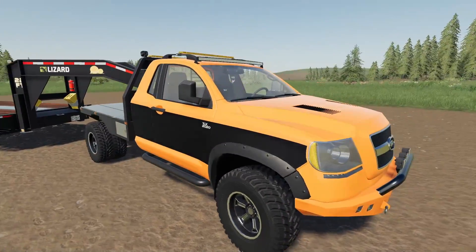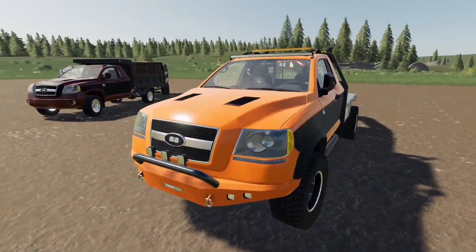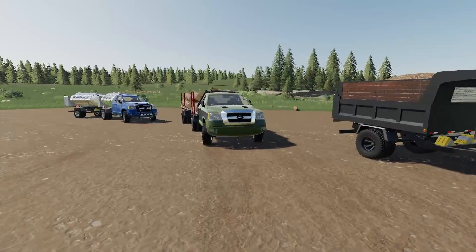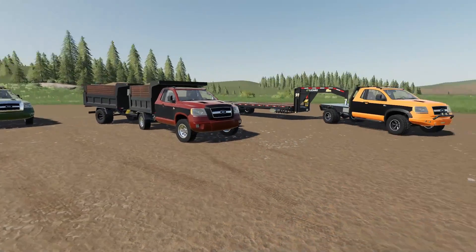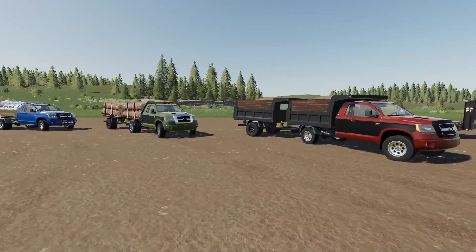Today we're going to be checking it out and showing you guys all the features and everything it has available. At the time of recording, this truck is not public but is currently in testing with Giants for PC and console, so it will be out eventually. I have to give a massive shout out to 82 Square Studios for sending over this truck for me to check out and review.